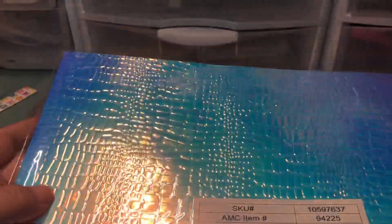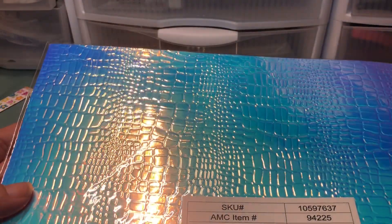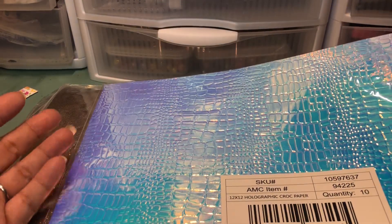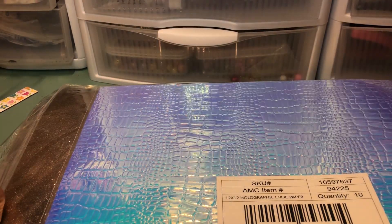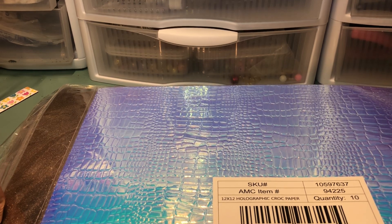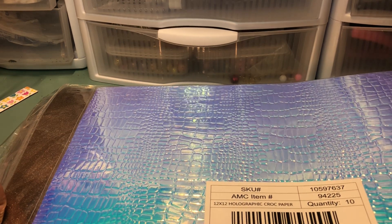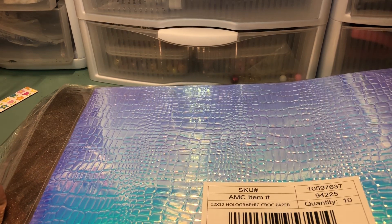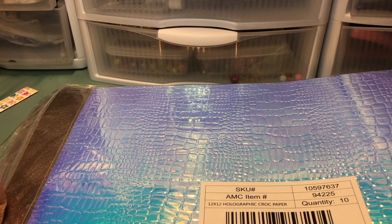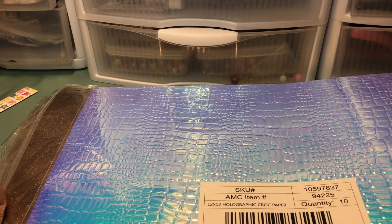The rest is the 12 by 12 glitter, but I also saw she had some holographic paper and wanted to give that a try. Her prices are really reasonable — I think it was only about three dollars for 12 by 12, 10 sheets. That is a really good deal, especially for those of us who don't live on the mainland.